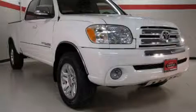This is a 2006 Toyota Tundra. It has what you need for work as well as what you want for play.